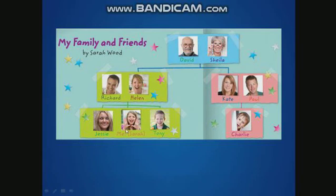What's the name of my dad? My dad's name is Richard. Good. His name is Richard. And what's the name of my cousin? My cousin's name is Charlie. His name is Charlie.